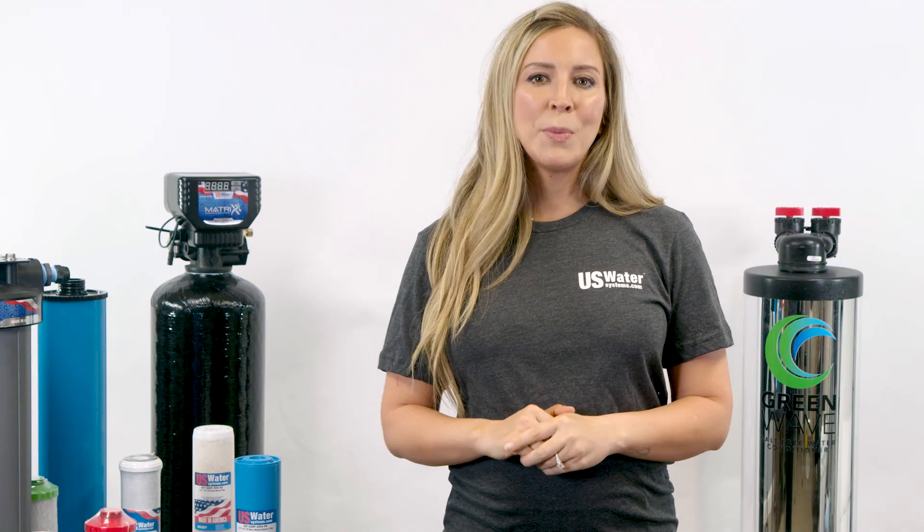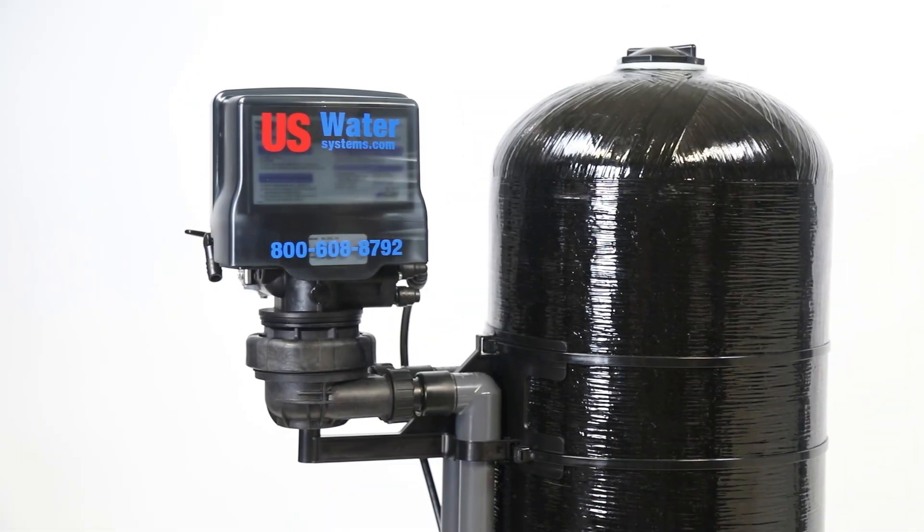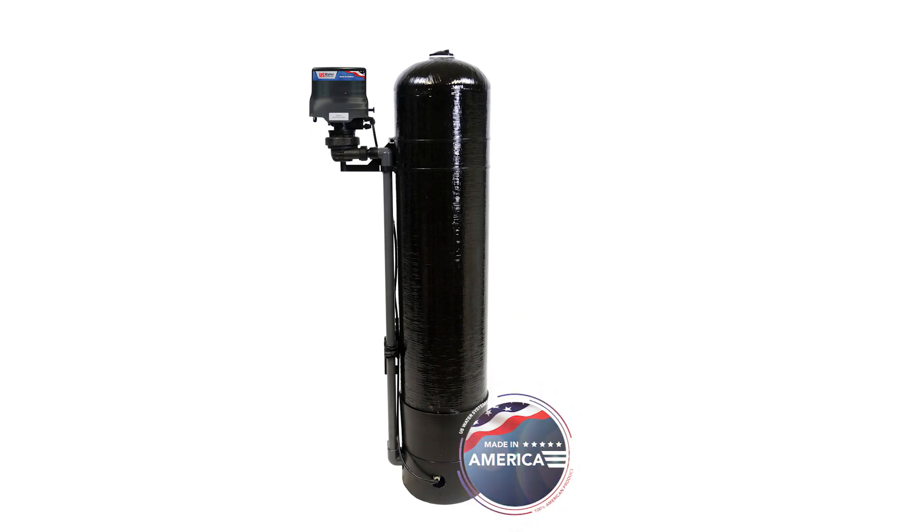Our master water specialists have found that a couple of treatment options are best. If you have a low to moderate amount of sulfur in your water, we recommend the Flex Oxygen system. Air is automatically injected into the tank, which creates natural oxidation of the sulfur. This will also remove bad tastes and other foul odors in your water. The aeration process is also very eco-friendly, as it doesn't require as much backwashing as other oxidation processes do, which saves thousands of gallons of water a year.